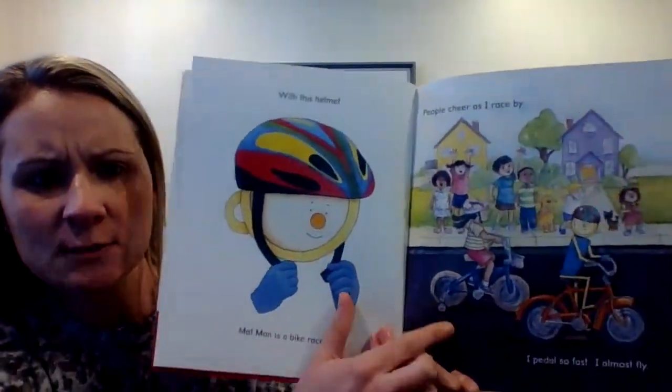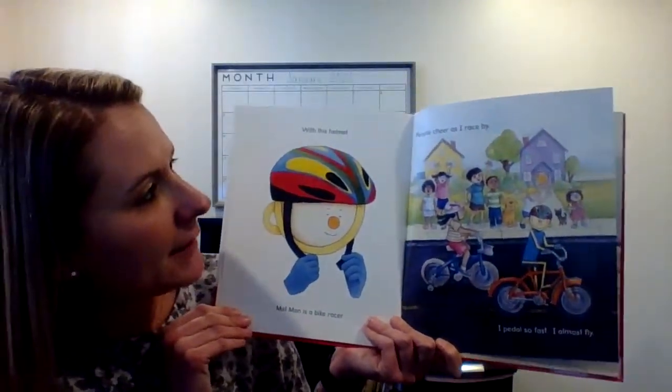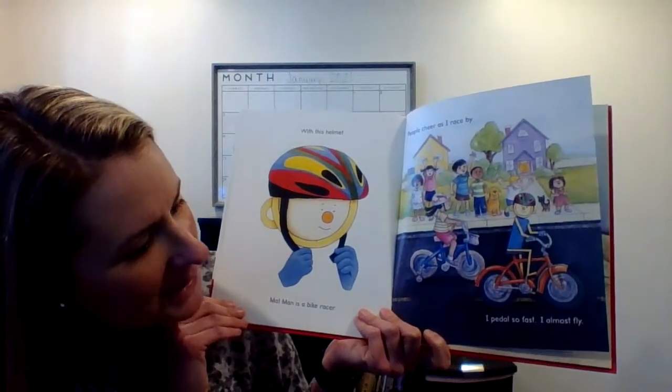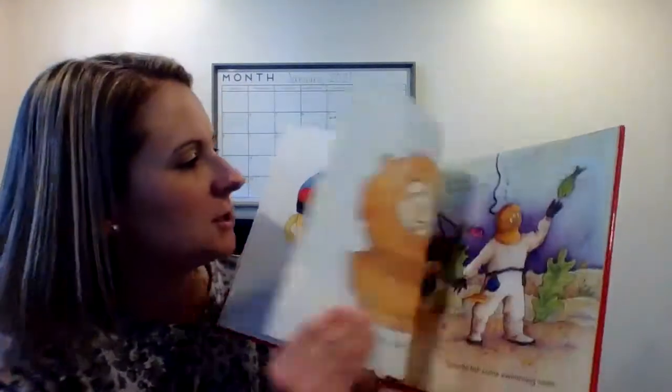Now what is he? What does he need to wear this helmet for? I think it's to ride a bike. With this helmet, Mat Man is a bike racer. People cheer as I race by. I pedal so fast I almost fly. He's having a race with his friends, riding his bike. You always have to wear a helmet when you ride your bike to protect your head.